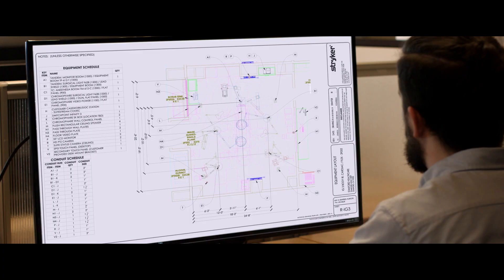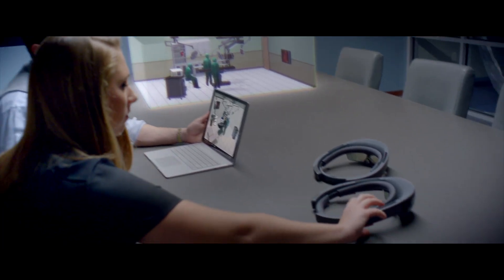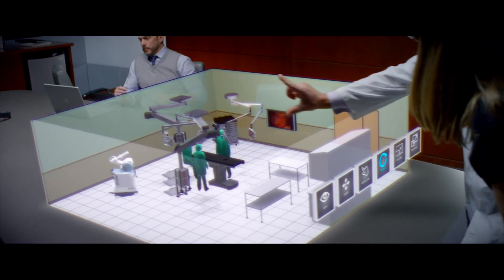It wasn't too long ago that the design phase of an operating room required that you understand how to look at a CAD drawing in two dimensions. What HoloLens allows us to do is feel what it's like to be inside the operating room that you're ultimately going to build.